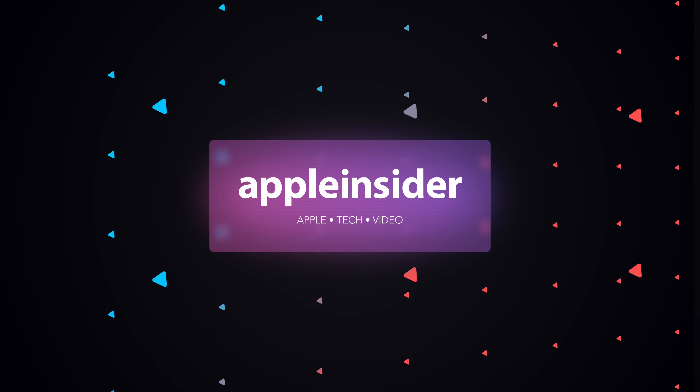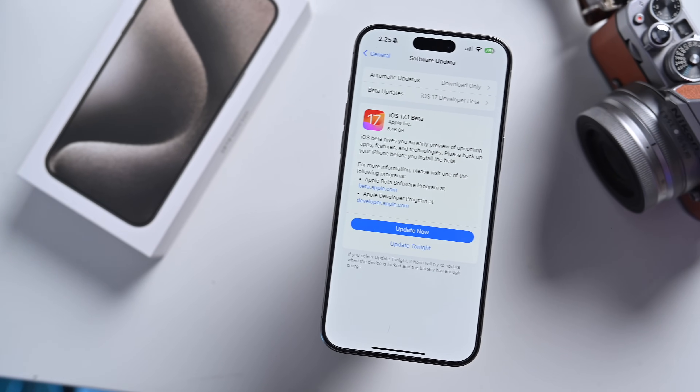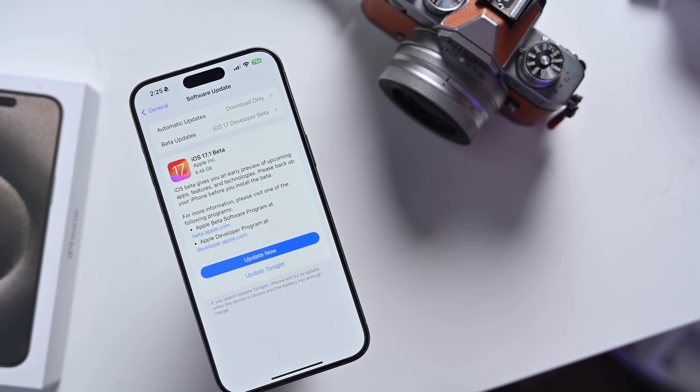Here's what's new in iOS 17.1 beta 1. Welcome everybody, welcome to Apple Insider. It is Andrew here, and I was just enjoying my Wednesday afternoon when Apple decided now was the time to release the first beta of iOS 17.1. There's still a bunch of features that we are waiting on that didn't make it into the iOS 17 release, so I had to instantly download it on my new iPhone 15 Pro Max and check out what new features are contained in this beta. Let's go ahead and dive into it.